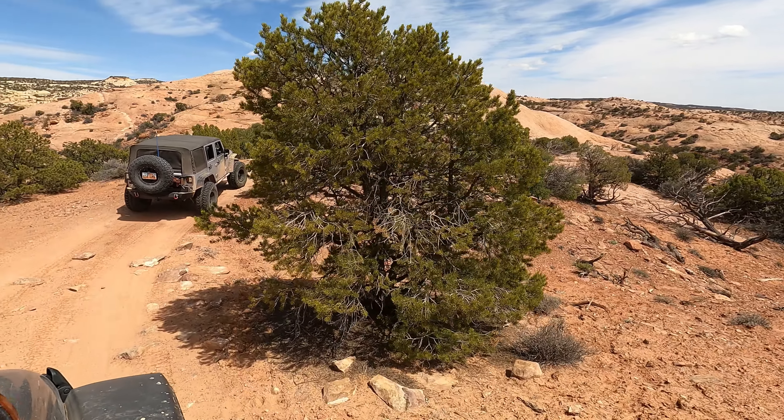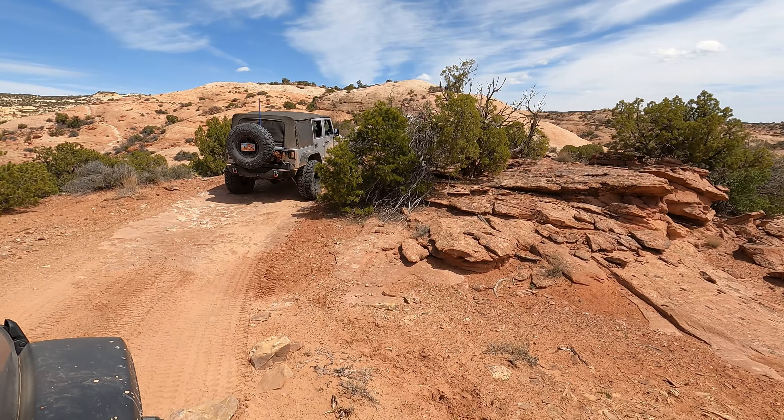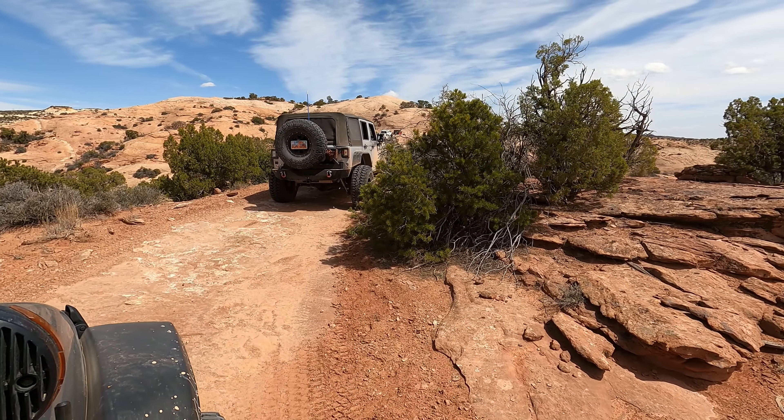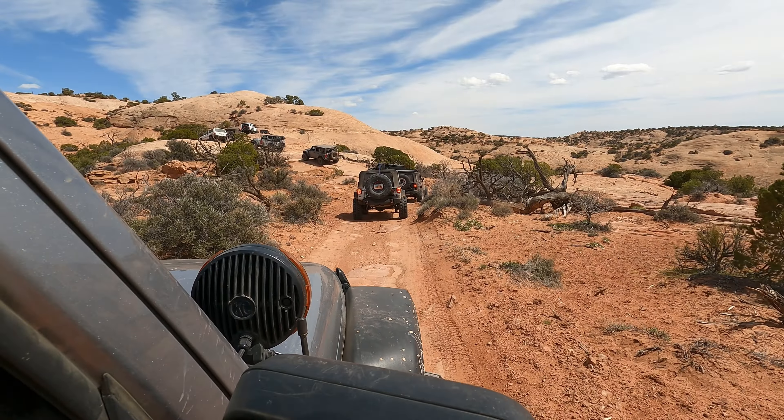If you see that hill off in the distance, that's going to be our next major obstacle - this one is called El Diablo. It's a pretty steep hill climb with nothing around it, so it is pretty intimidating for the driver, but it's not too challenging for the Jeeps.